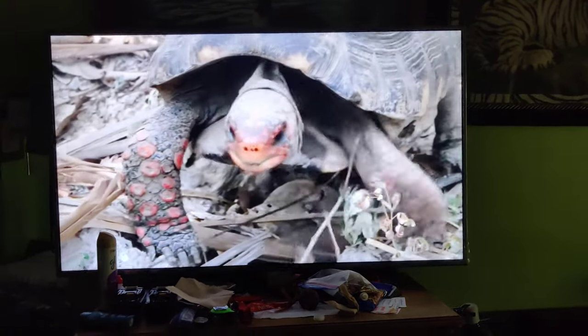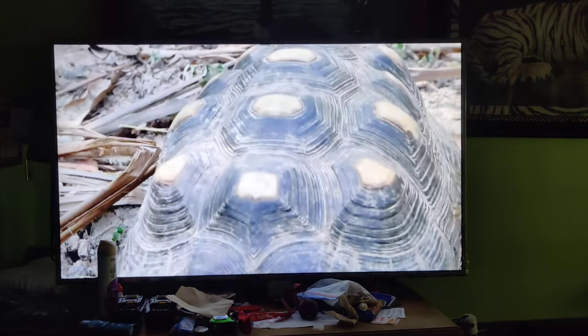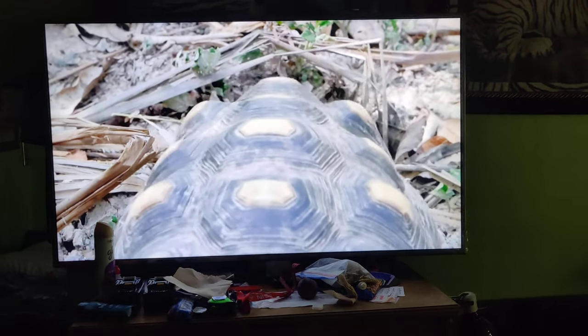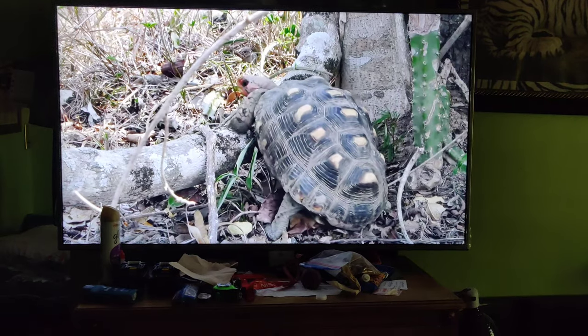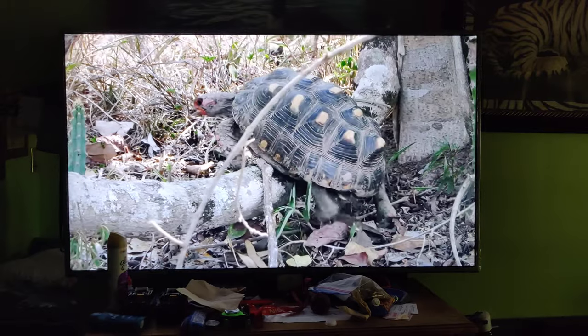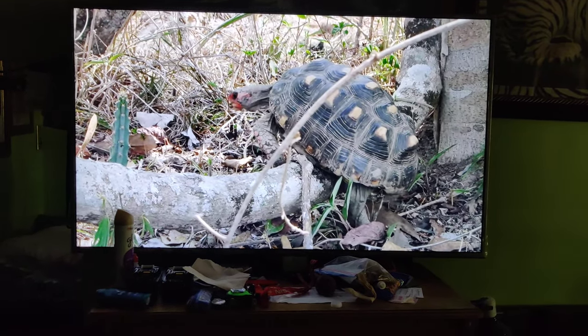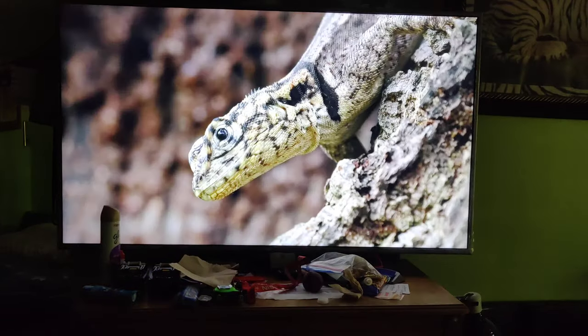Red-footed tortoises travel in a zig-zag pattern all over their home ranges, searching for food. They can cover 22 yards in an hour.